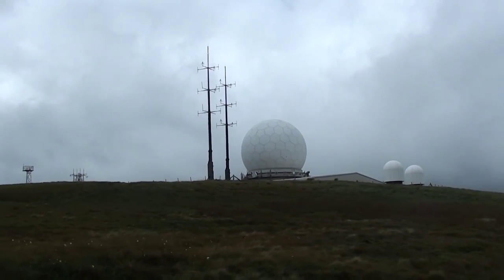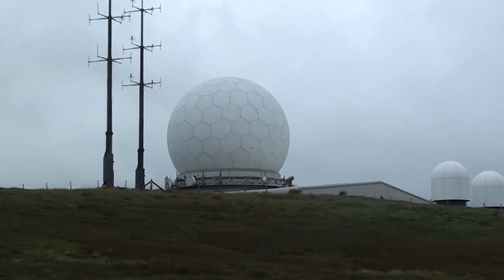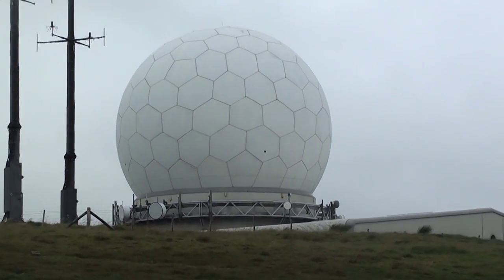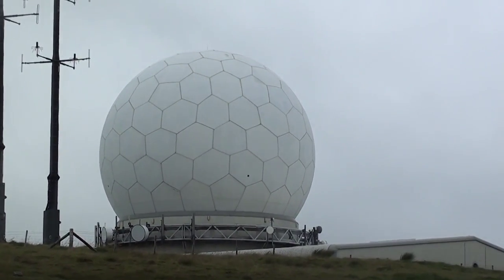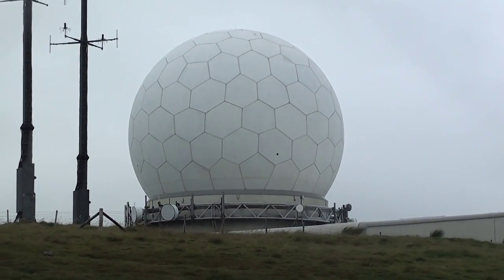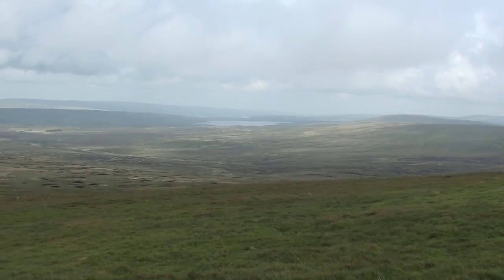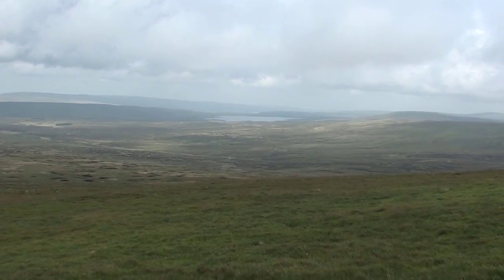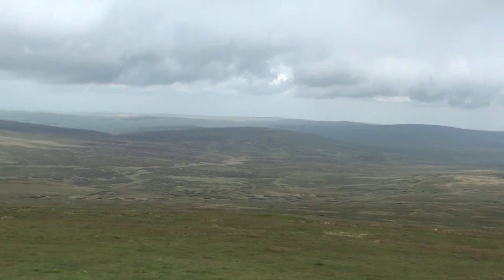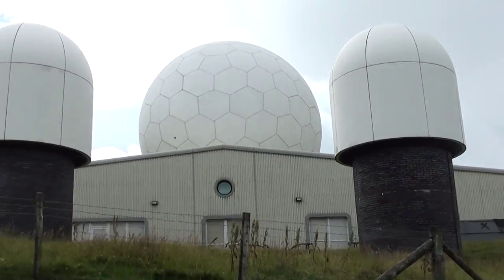Here is the radar installation on Great Dunn Fell. You can see it's made above. I'm not entirely sure what it's there for - it's a radar installation of some sort, probably aviation, or it could be used to track ballistic missiles for all I know. There's not really any security here so it's probably aviation. It's quite a juxtaposition being here next to this really empty area where you can't see any homes, and then you turn around and there's a massive radar installation!